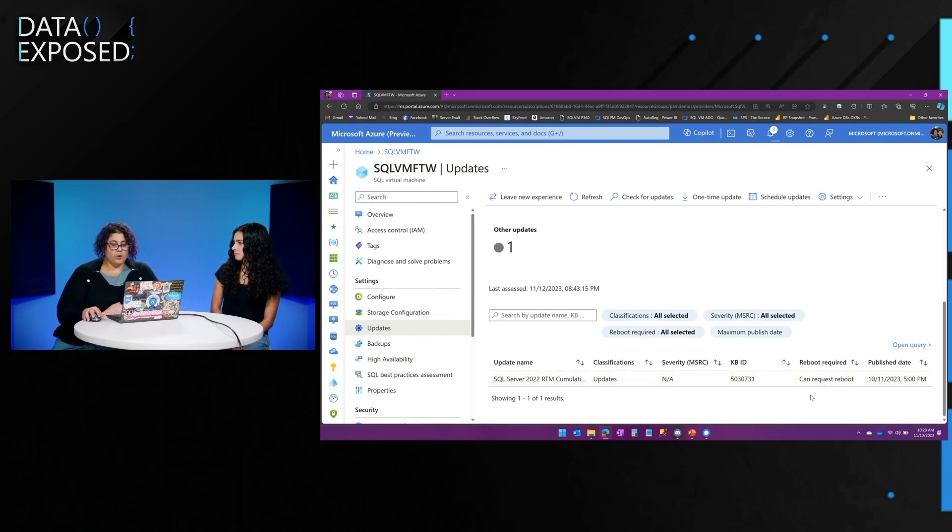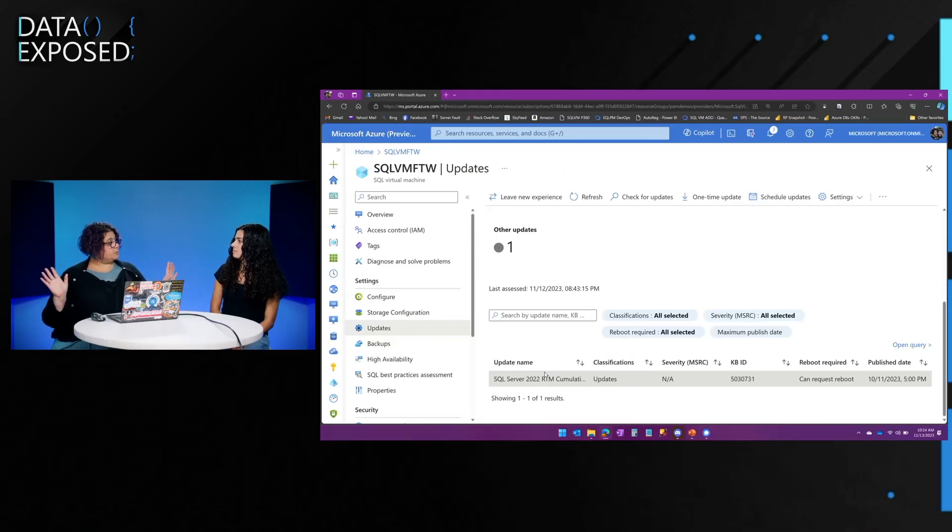When I go to apply this update, I can actually tell Azure Update Manager whether I want it to reboot for me — I can allow Azure Update Manager to do the reboot, or handle it myself. That's all in the settings.